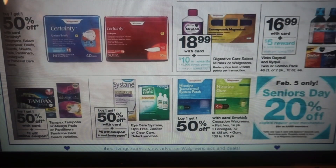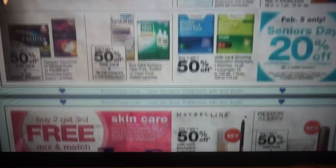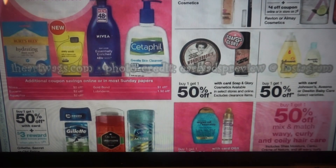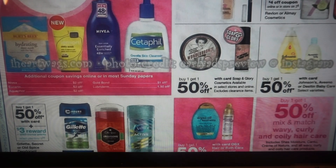Not too much going on this upcoming week. Here are our makeup deals. Skincare is still buy two, get the third free. In our RetailMeNot insert, we got a couple of skincare coupons on like the Suave Skincare and Vaseline. Maybelline, buy one, get one 50%. Revlon, buy one, get one 50%. Or Almay — we have that $4 off two coupon in the Walgreens Savings Booklet for February. Johnson's, buy one, get one 50%.